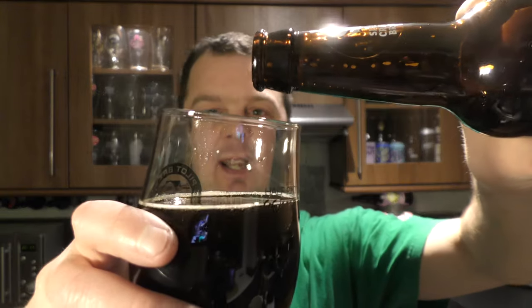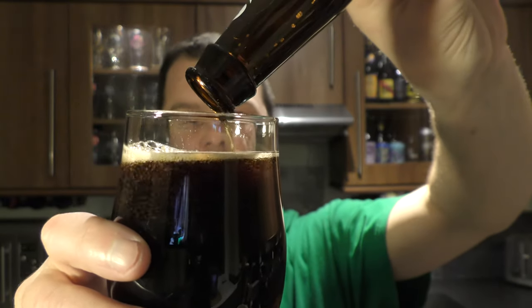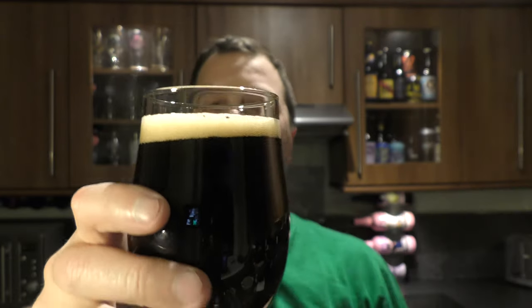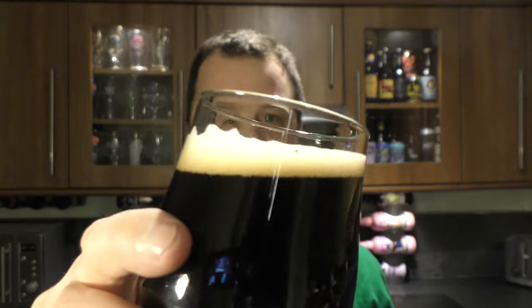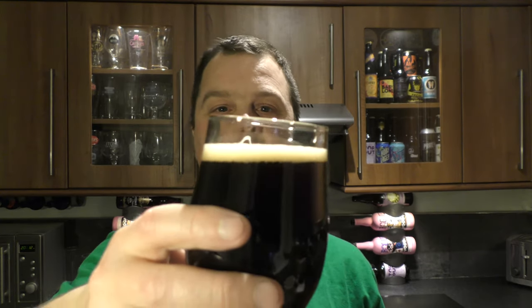Let me show you what I meant earlier on by that initial pour. It really doesn't want to create much of a head. And then it's kind of created one — there we go. Maybe the beer is bottle conditioned. But no, it is actually dissipating very quickly, so that's not going to hang around too long.